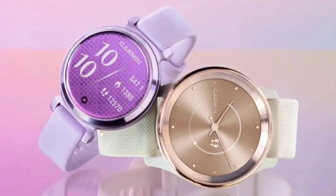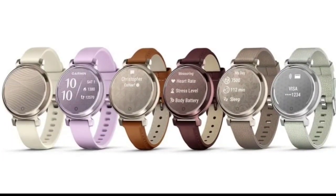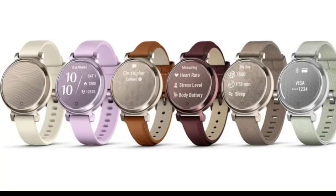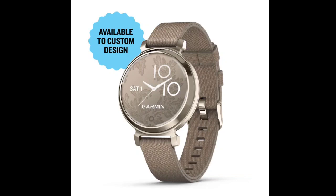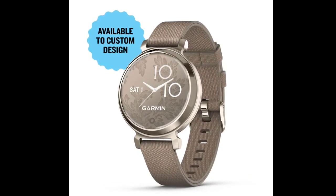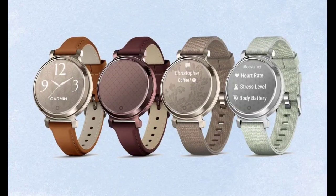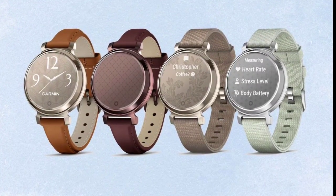When we think of smartwatches, we often think of companies like Apple, Samsung, and Huawei, but there are actually numerous significant manufacturers. One of them is Garmin. Since 1989, the company has been incorporating technology into our everyday lives and is a major player in the market. Now Garmin brings significant updates to its small, stylish Lily 2 smartwatch series.